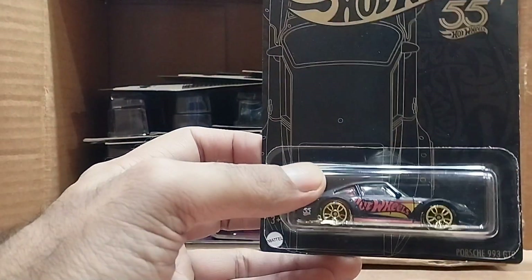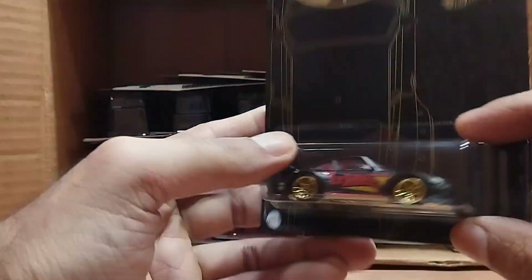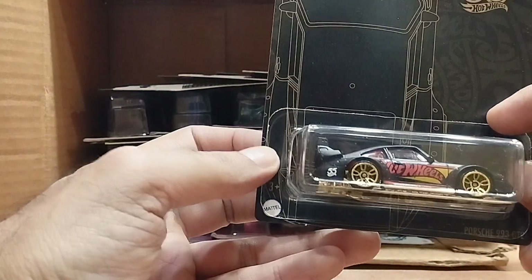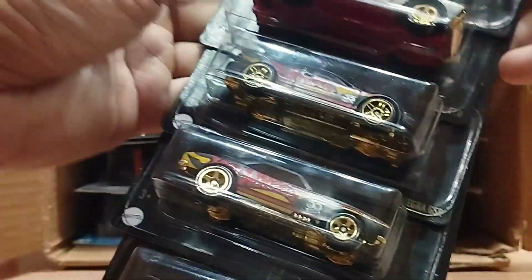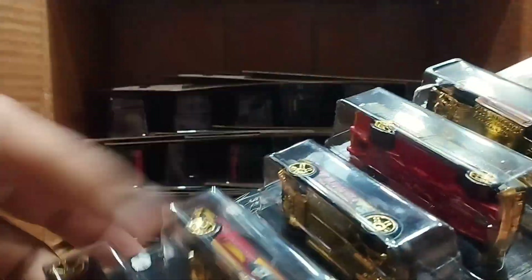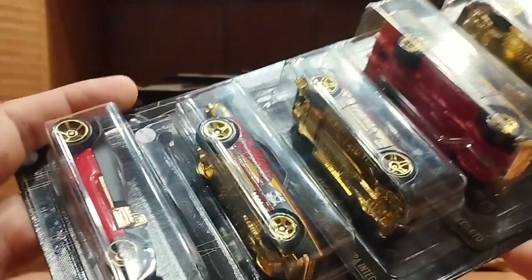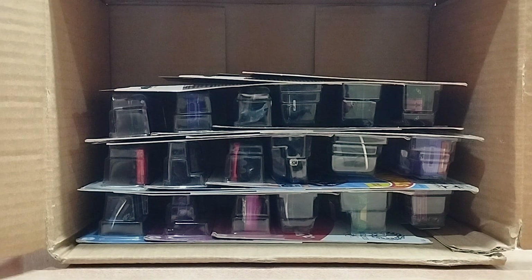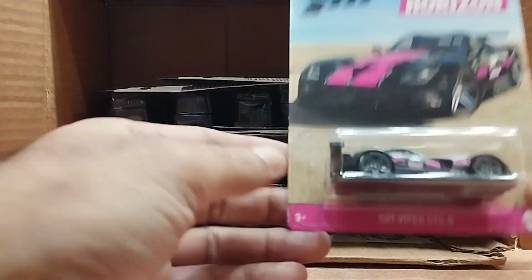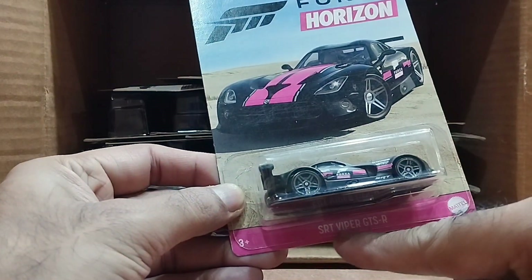I'm expecting the last one — yeah, it's a Porsche 993 GTR. Same set — 55th Anniversary Hot Wheels. Look at that, it's so beautiful: golden from here and two stripes as well. So I got five of these — one, two, three, four, five. I didn't get the chase car, but these ones are enough for me.